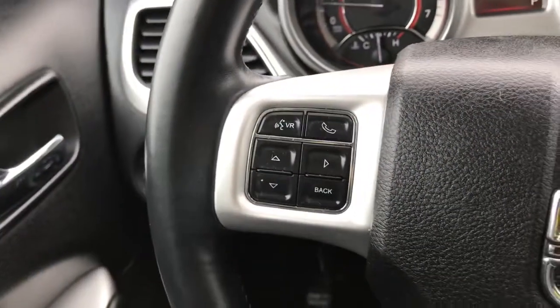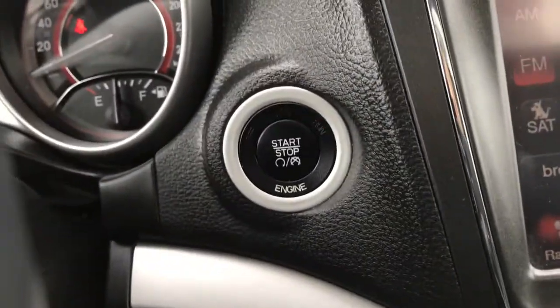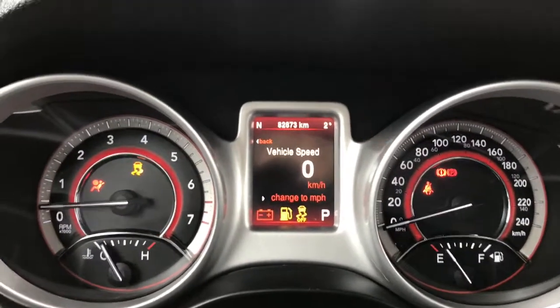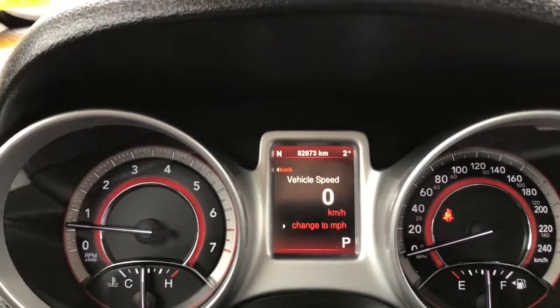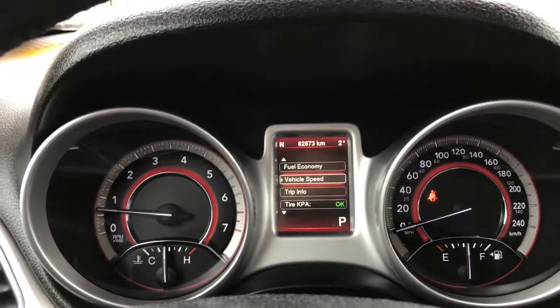We have your lights on the left-hand side, windscreen wipers on the back of the steering wheel, voice recognition, Bluetooth and screen options, as well as cruise control. She is a push-button start. We have traction control, and we're currently sitting at 82,873 kilometres, so lots of life left in her. Do speak to one of our finance managers about any extended warranty you may wish to purchase, just to make sure you're fully covered.